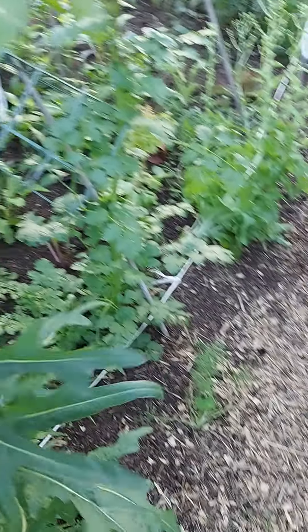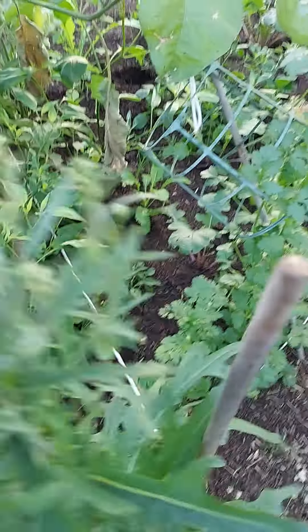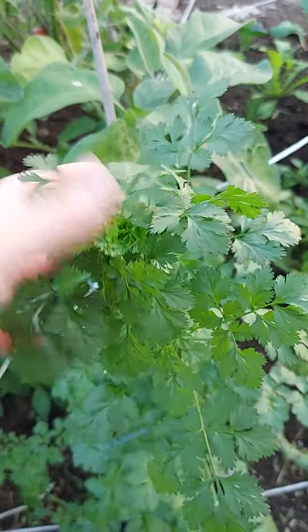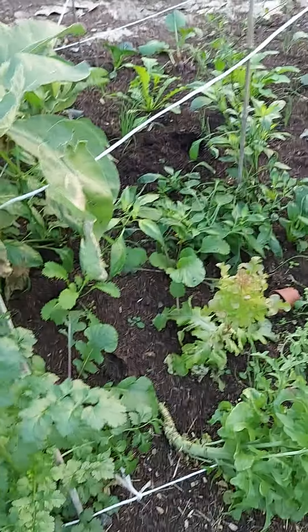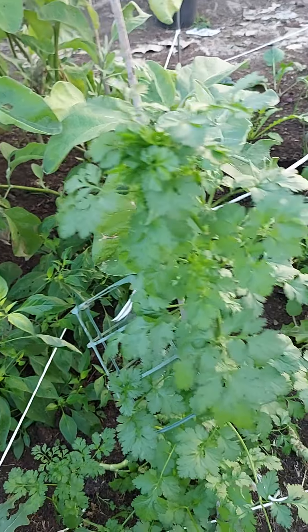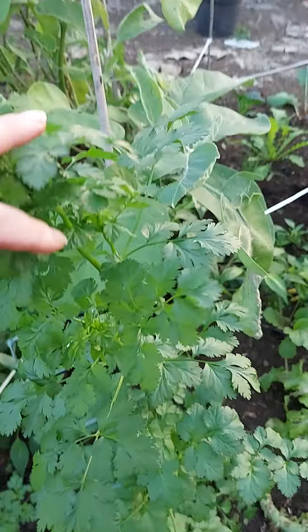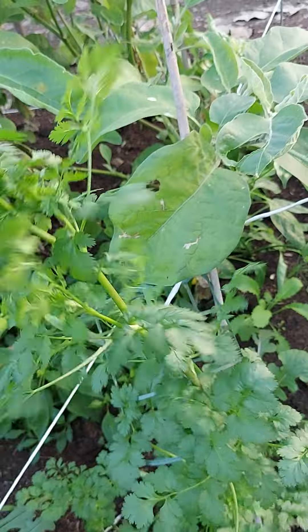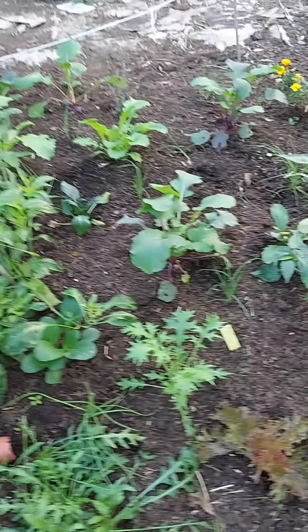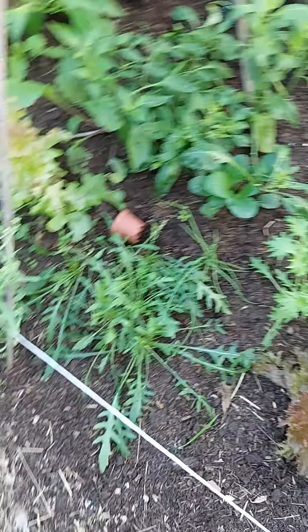We keep cutting the fennel back at ground level and it keeps coming back up again. Apparently fennel bulbs are allelopathic — plants around them don't do very well — but the salvia and chilies here don't seem to be doing too badly, and the aubergines I had in this bed seem to be okay as well. There are more herbs here too — the lovage — they don't seem to be too bad.